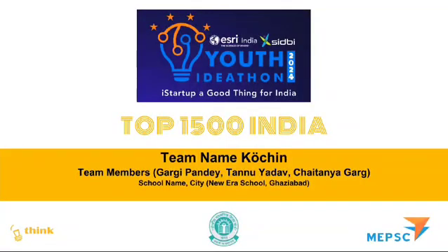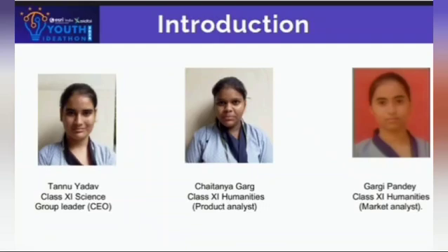Greetings of the day. Our team name is Kochin. Team members are Tanu Yadav, Chaitanya, and Gargi Pandey. School name: New Era School, Ghaziabad. I am Tanu Yadav from class 11th Science. I am Chaitanya Gargi Pandey from class 11th Humanities.